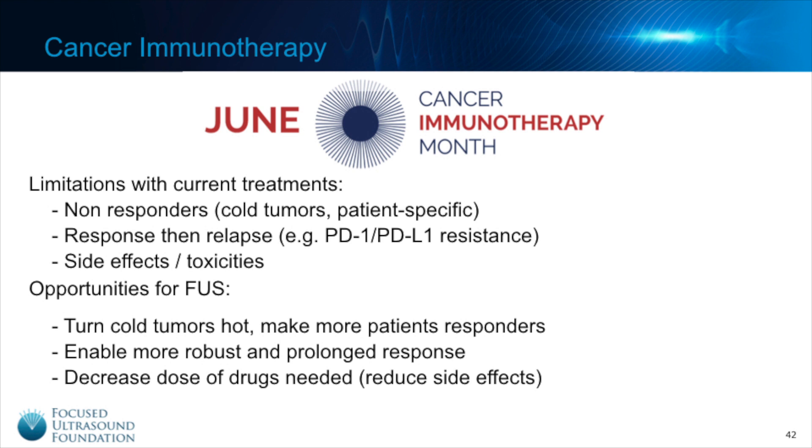In terms of limitations of current treatments, we see that many patients are not responding to immunotherapy — only 20 to 40 percent are responders. Maybe they have a cold tumor, like a prostate tumor that doesn't initially promote a strong immune response, or it could be something specific to the patient, like the genetic makeup of their tumor. Then there are patients who respond well but eventually relapse, developing resistance to checkpoint inhibitors. And in other cases, the side effects and toxicities are just too much, forcing patients to stop treatment prematurely.